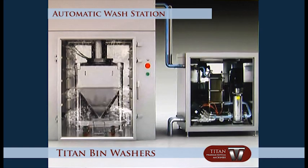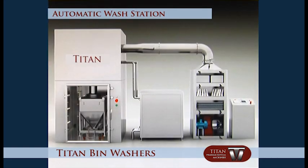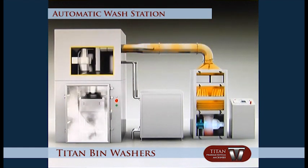The drying procedure then begins automatically. The drying air is introduced into the washing chamber through the heat exchanger HEPA filter by the air fan. The bin is dried through upper and lower air inlets in the washing chamber.